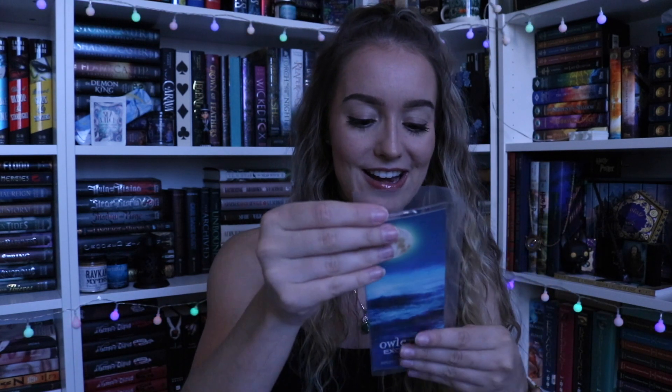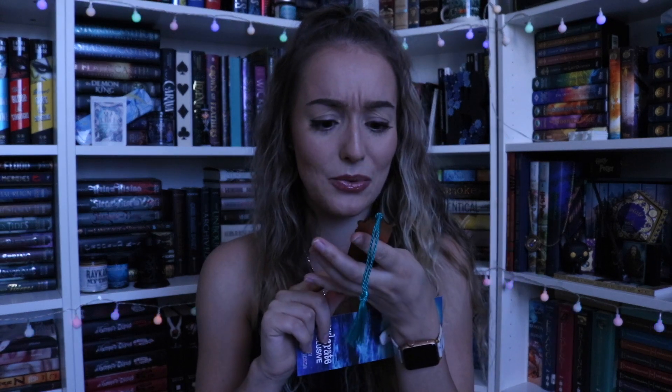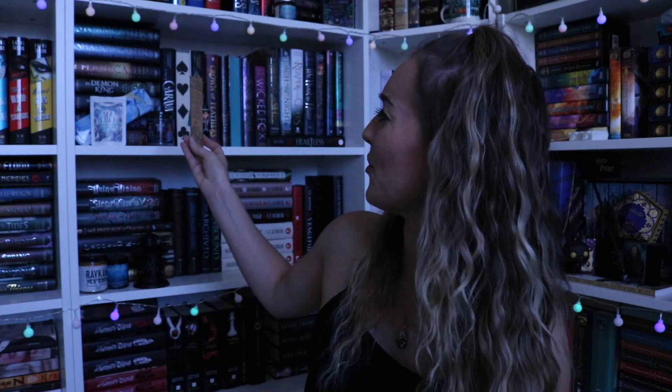It's a wooden bookmark created by Juniper and Ivy. It says 'the sea watches over me, she protects her own.' I love this. It's a really thick wooden bookmark — not like a classic woodmark. I love that it's engraved with a squid and there's a ship on it. It's a wooden tassel bookmark inspired by Daughter of the Pirate King. I really, really like this. It's so nice I don't even want to use it as a bookmark — I just want to hang it up and admire it.